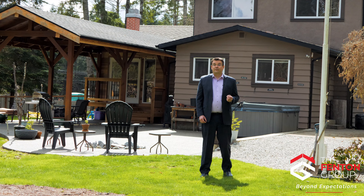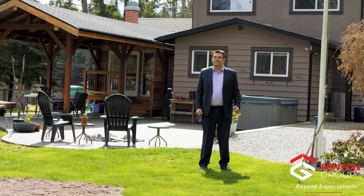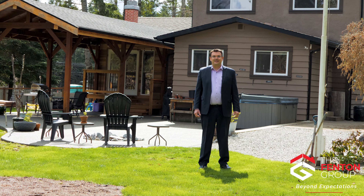Thank you for coming on a tour of this property with me. If you'd like to arrange a private viewing, please call and one of our buyers agents would love to show you through. We'll see you next time.